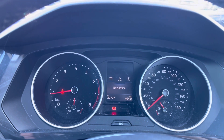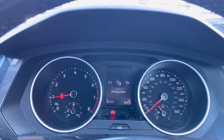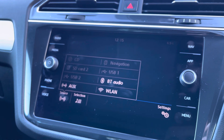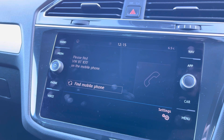Up front you have that digital screen which has every view that you could need as a driver, such as your driving data and multimedia functions. And if it's entertainment you're after, look no further than the digital touchscreen infotainment system, which houses a wide range of applications such as your DAB radio.